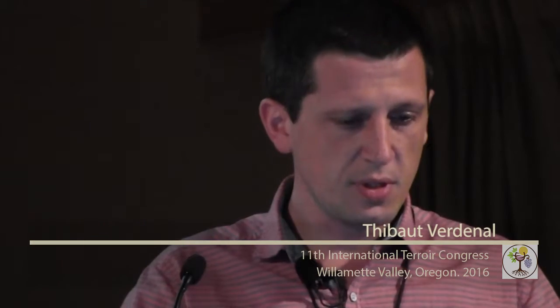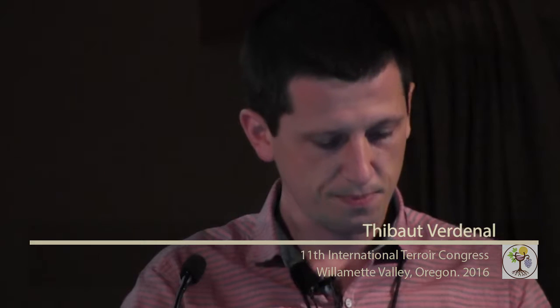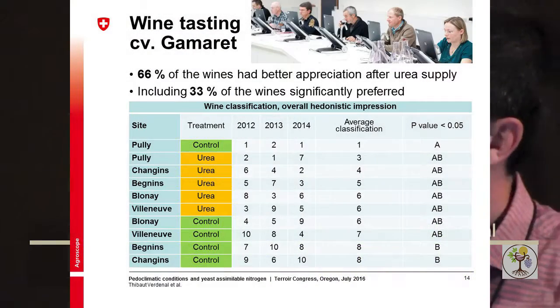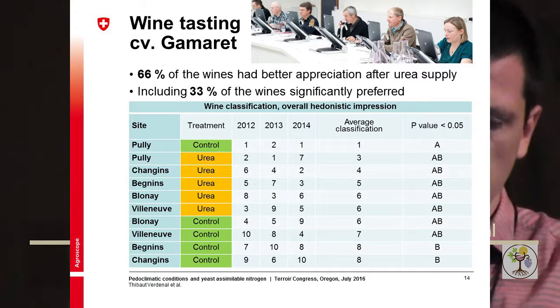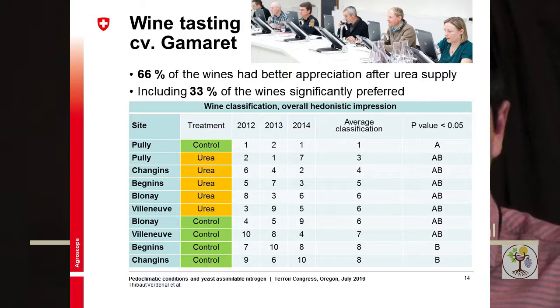We still see big differences between plots and again some consistency over the years. Looking at the wine, there was less of an impact from the urea treatment: only two wines in three received better appreciation, and only one in three was significantly preferred over the control treatment. Still, in the classification table the urea-treated wines appear in the top part, even if the effect is less significant.